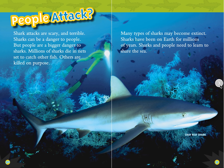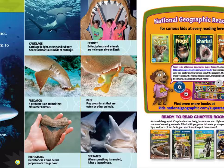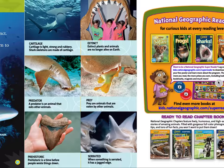People attack. Shark attacks are scary and terrible. Sharks can be a danger to people, but people are a bigger danger to sharks. Millions of sharks die in the nets set to catch other fish. Others are killed on purpose. Many types of sharks may become extinct. Sharks have been on Earth for millions of years. Sharks and people need to learn to share the sea. The end.